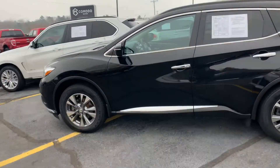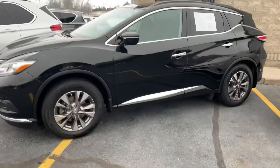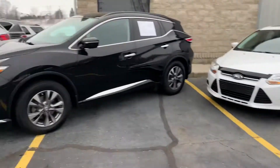Ladies and gentlemen, boys and girls, I've got an absolute stunner for you today. I've got a 2015 Nissan Murano. Yes, that's Joey Green! Look at him — he's out here working hard for you in his spider gear, getting stuff dialed in.